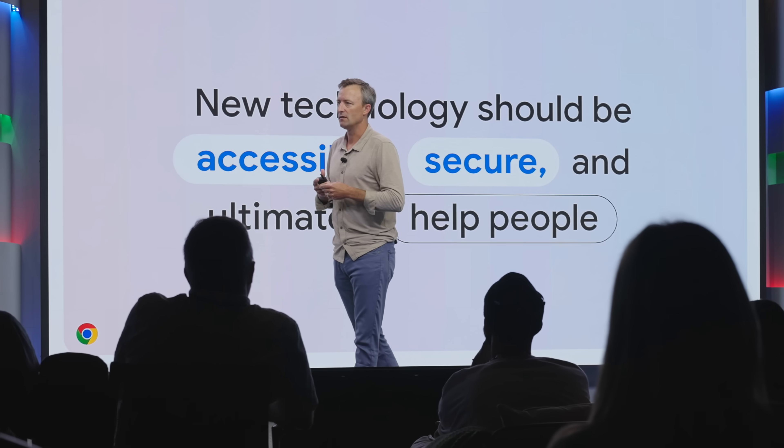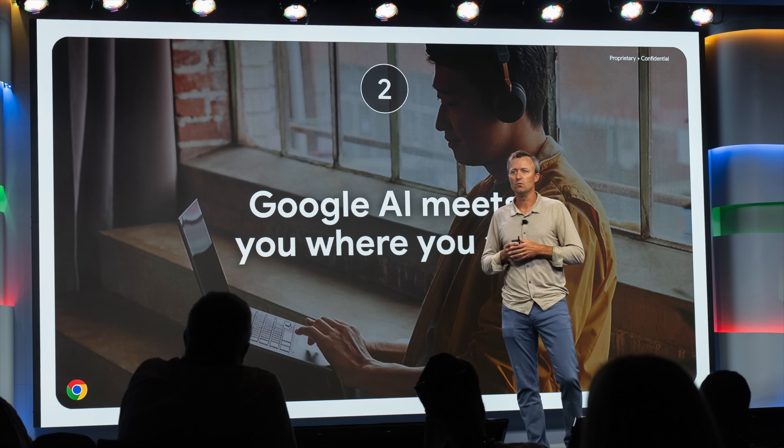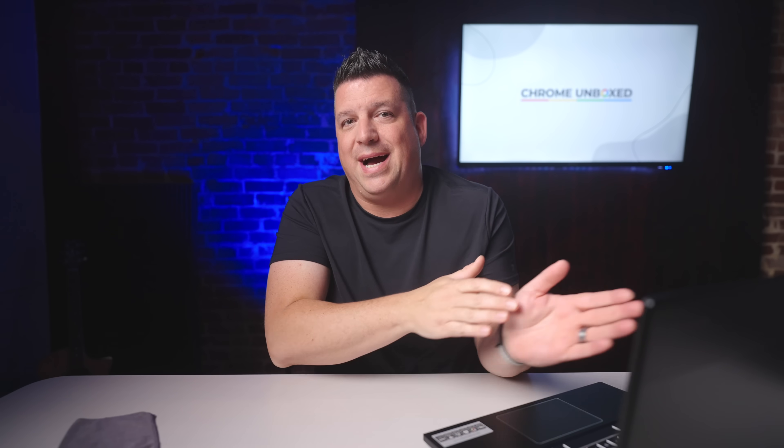The Chrome OS team was clear on one thing at this event: AI at a device level should be for everyone, and you shouldn't have to pay north of $1,000 to get it. Was that a clear dig at the new AI PCs announced by Microsoft the week prior? Sure it was, but the message rings clear. With new Chromebook Plus devices starting at $349, Google is serious about getting devices in people's hands that leverage AI throughout the OS at prices that don't really hurt you too much at the register.